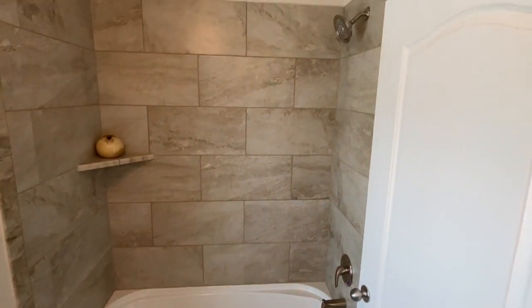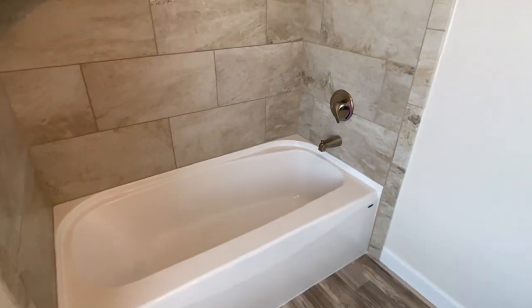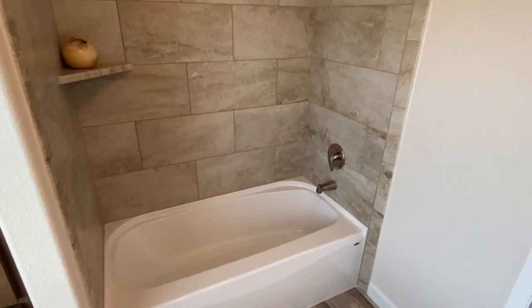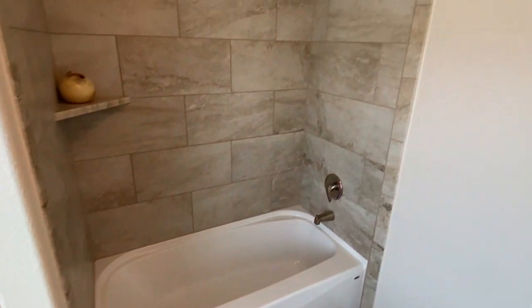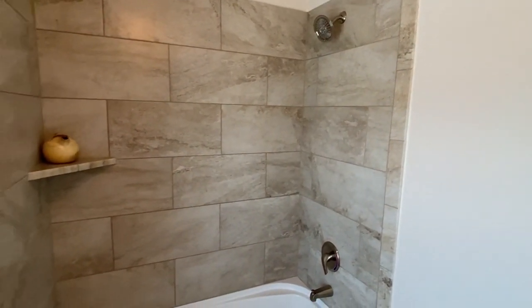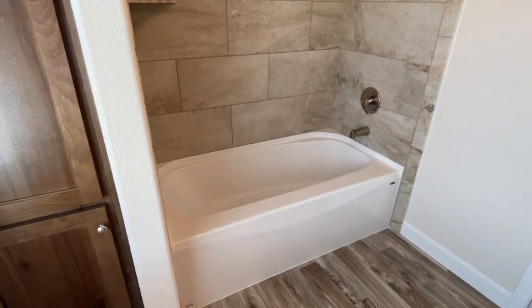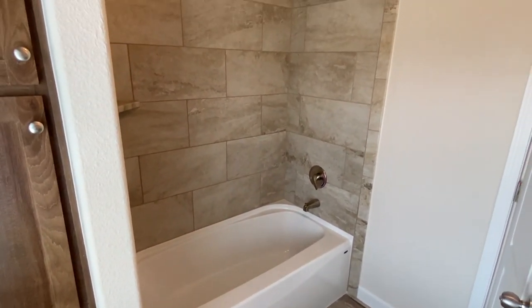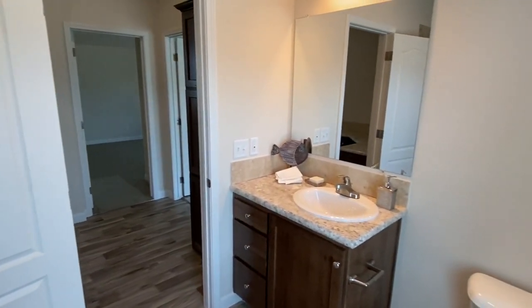Wow, look at this. You've got a really nice tile surround on your shower-tub combo. I mentioned in another video that this right here is definitely your shower 2.0. That may be something I would start to consider more in a home.